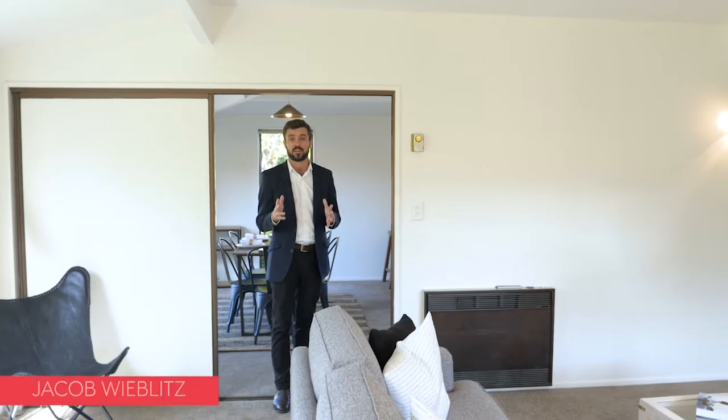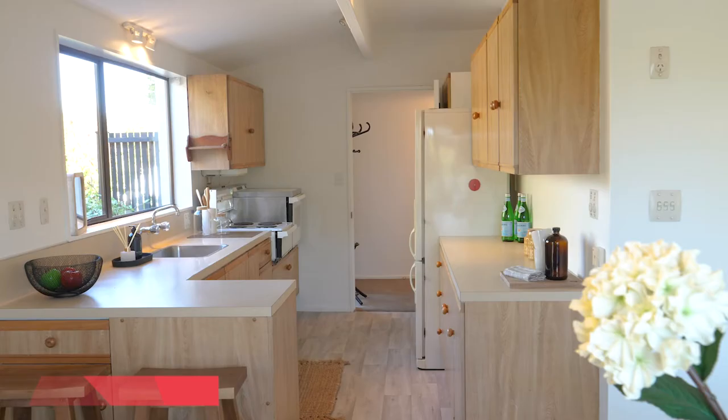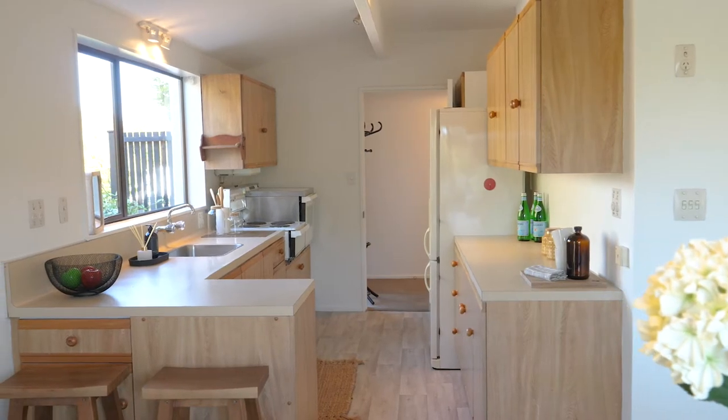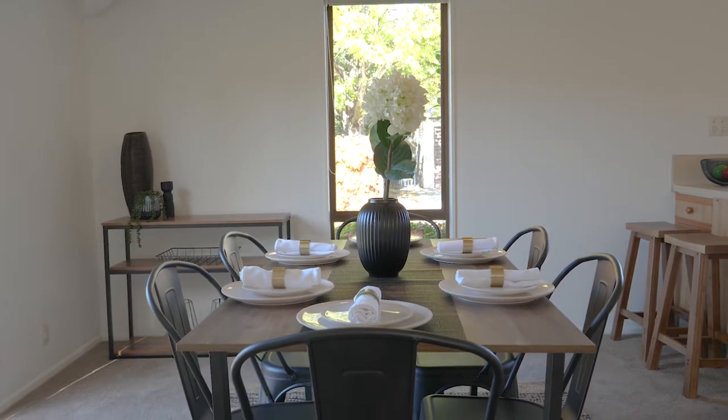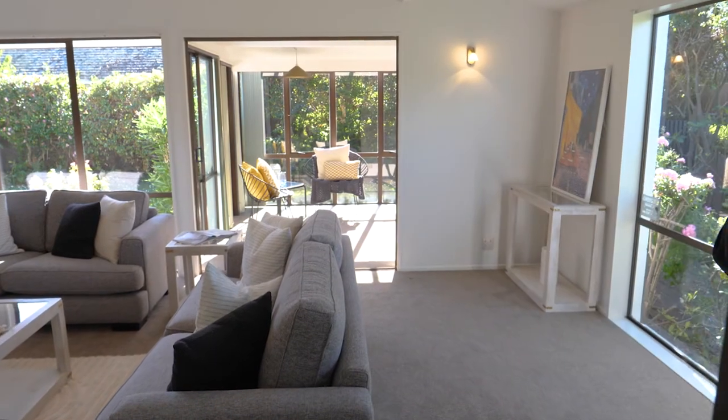This home has been really thoughtfully designed for comfortable living, with the kitchen flowing through to the dining area. Through these sliding doors we have the generous living area, which then flows through to the sunroom and the north facing deck area.